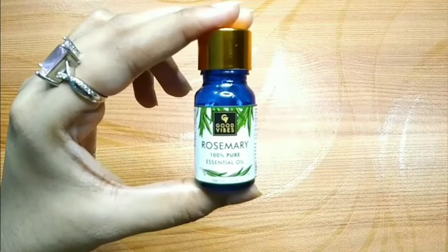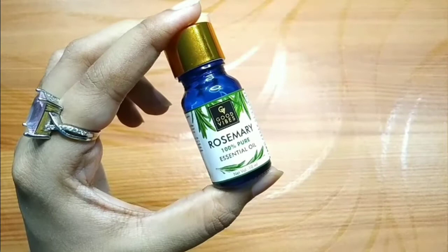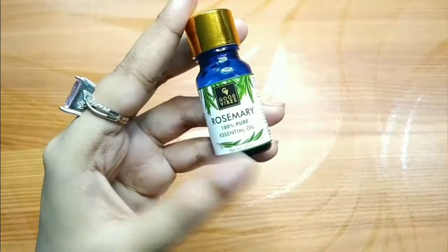There are many oils for hair growth, but Rosemary Essential Oil is the most popular one. Because it can fix almost all scalp problems on its own — it promotes hair regrowth, it controls hair fall, and it can fix the hair thinning problem.